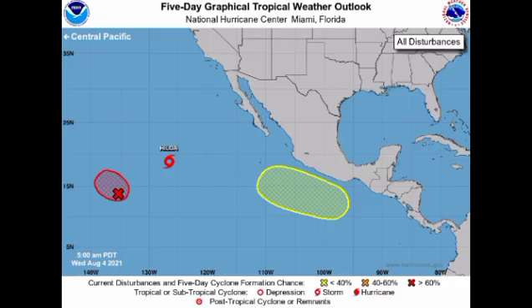Let us kick start things with what is going on over in the Eastern Pacific. Looking at the five-day outlook from the National Hurricane Center, we're seeing here that we have what is now Tropical Storm Hilda. Ignacio has dissipated, so it's no longer on the map. And then we have that disturbance highlighted in yellow and another highlighted in red.